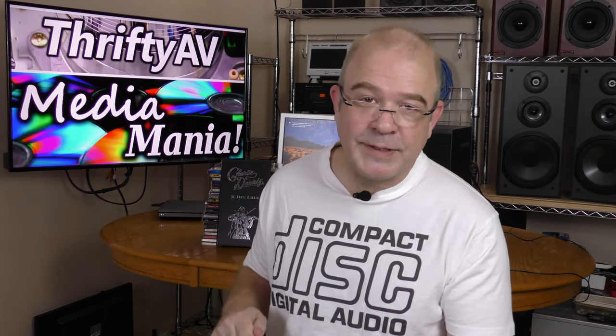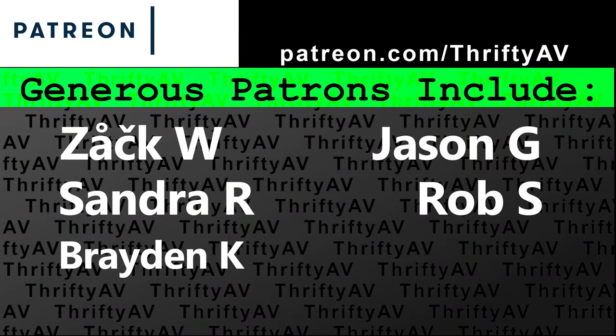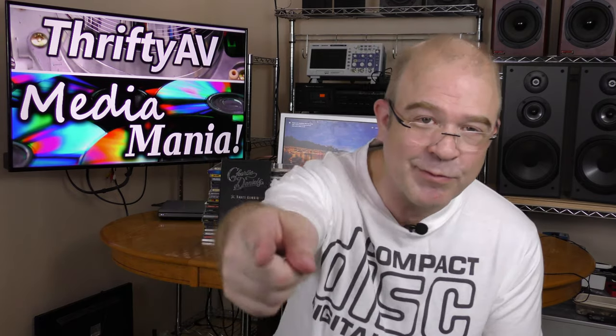I want to thank the folks at Music Boomerang and Swap A CD for offering such good titles for trade. I want to thank my patrons for supporting this channel, and remember - stay thrifty everyone!